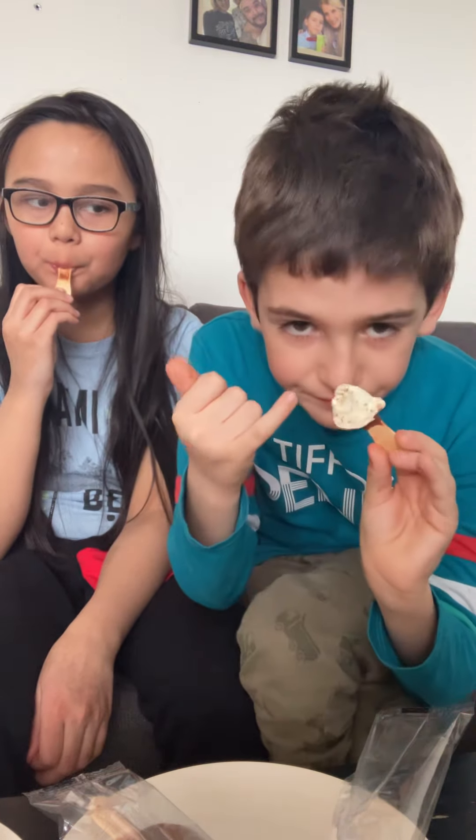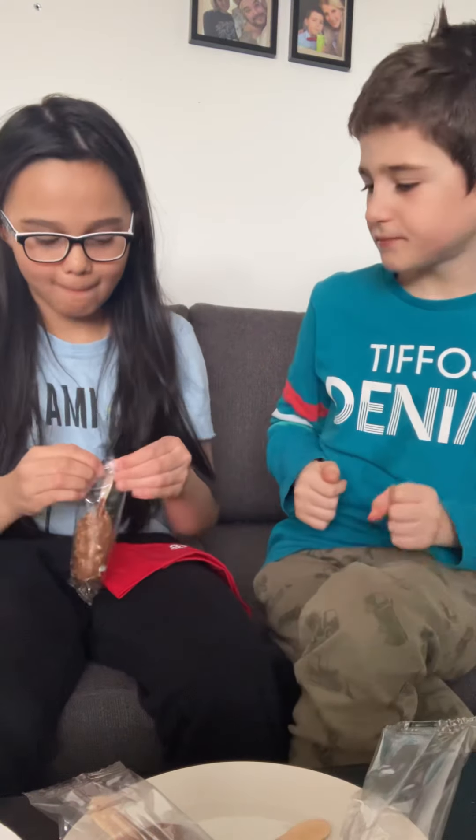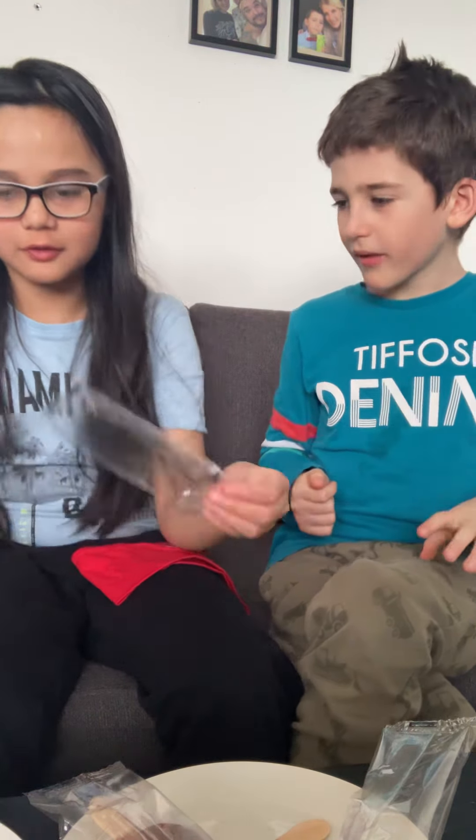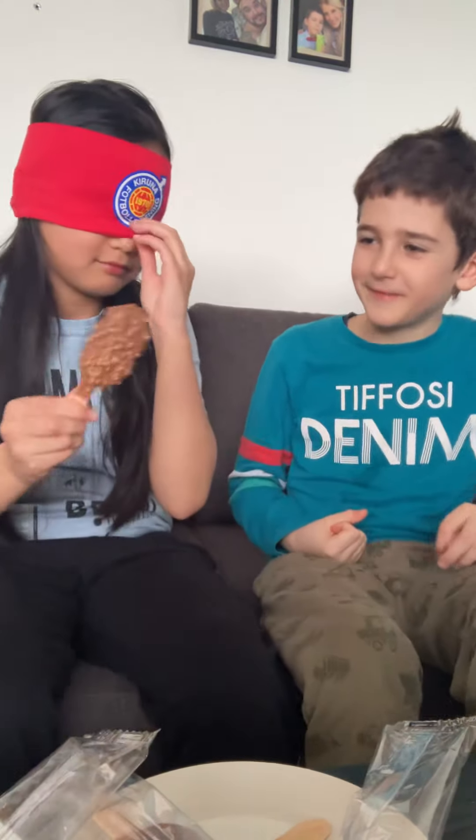Guys, do you see those pieces of chocolate in the ice cream? All right, I want to start the next one. Do you get this? Put it in your mouth. What is the flavor? Chocolate.